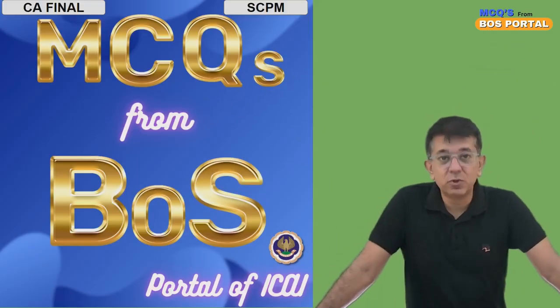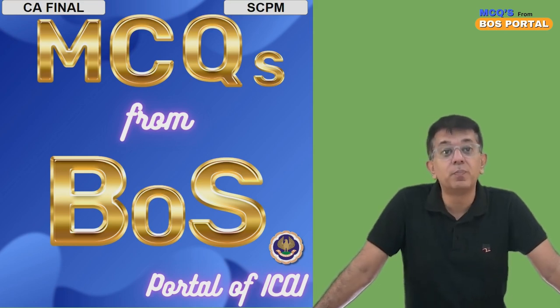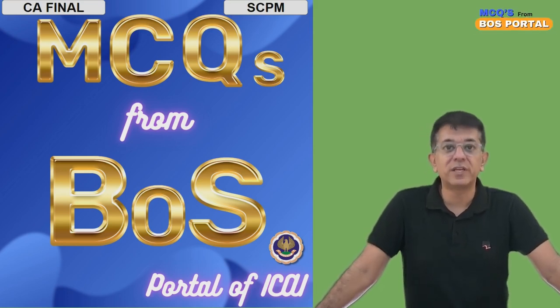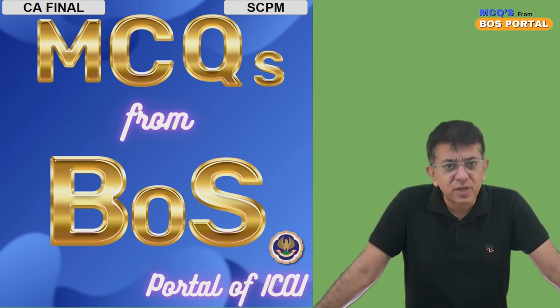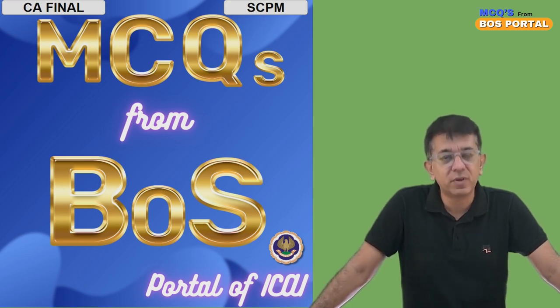Hi friends, I'm Cianu Jalota. Welcome to the MCQs from the Board of Studies portal of the Institute. These questions are designed to give you first-hand knowledge of how the examination questions of ICAI will look like.